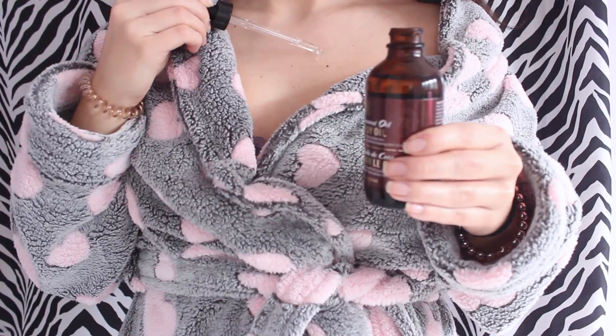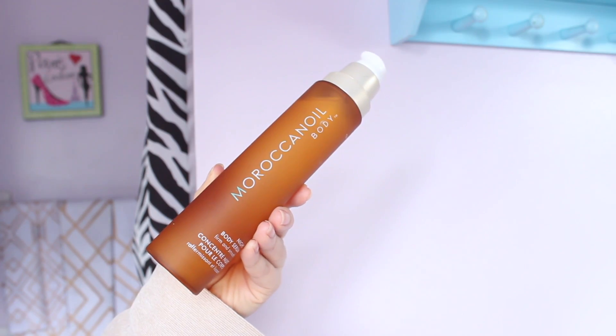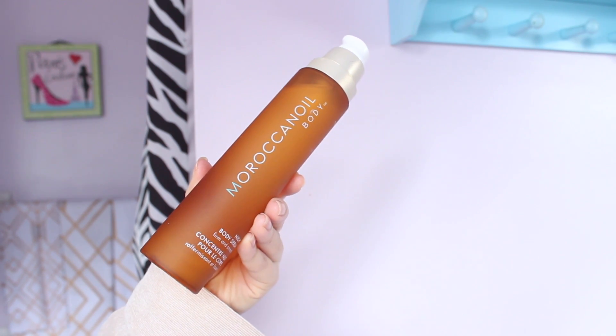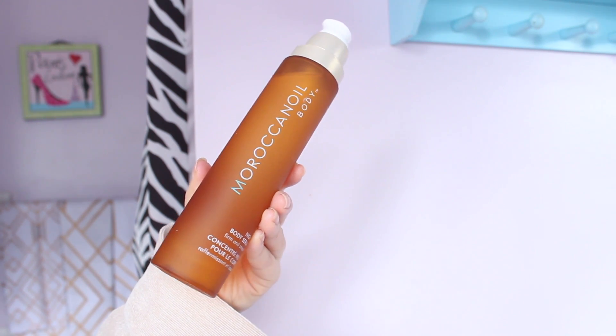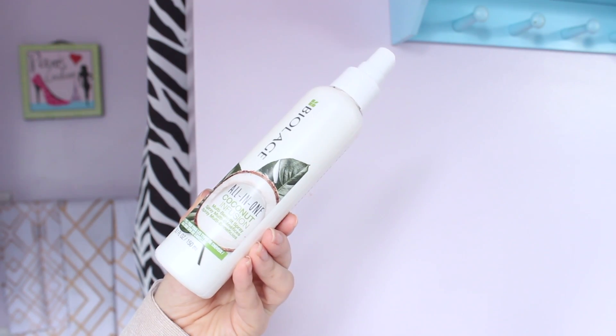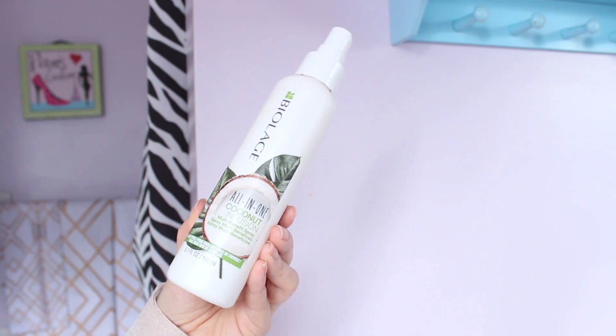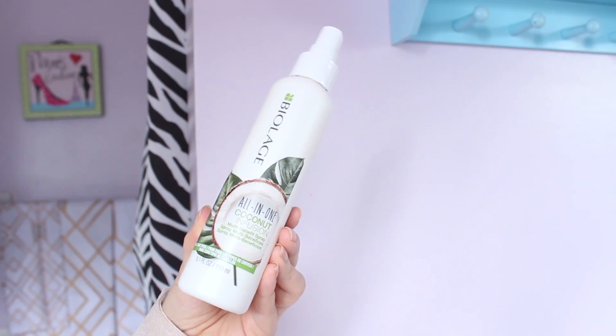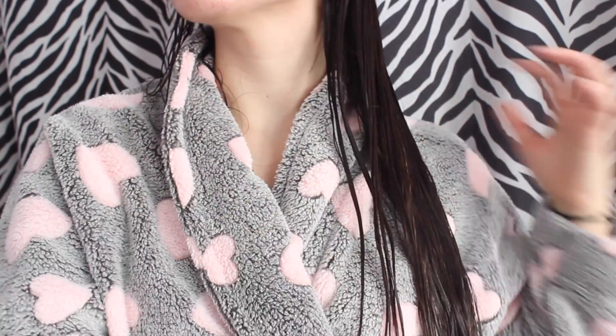Before bed, I've also been loving the Moroccan Oil Body Night Serum — it helps to firm and smooth your skin. These products make you smell like you walked off an all-inclusive resort, like coconuts and the beach, and I absolutely love that scent. To finish off my hair care routine and let my hair smell amazing, I love the Biolage All-In-One Coconut Infusion — a multi-benefit spray I apply to wet hair as a leave-in conditioner. It smells like coconuts and makes my hair feel so soft.